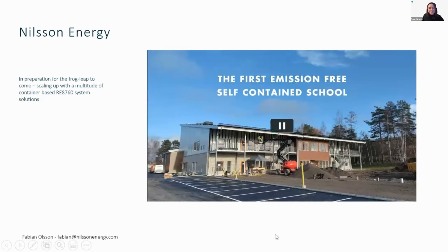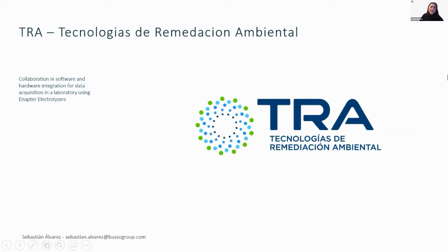We now move on to our next presentation from Technologies, presented by Sebastian, who asked quite some questions during these last three days. I'm very curious to have you here with us.